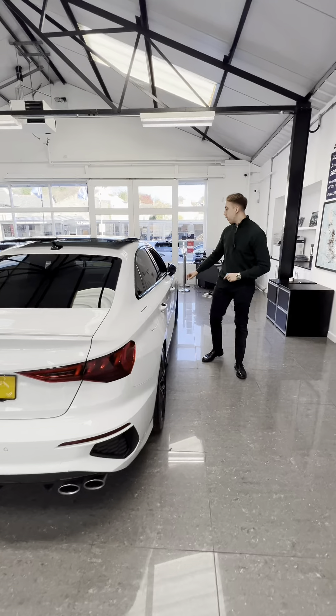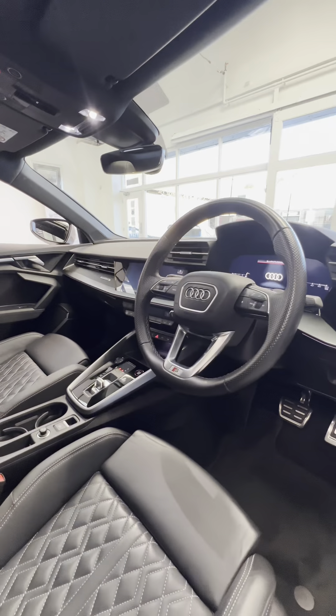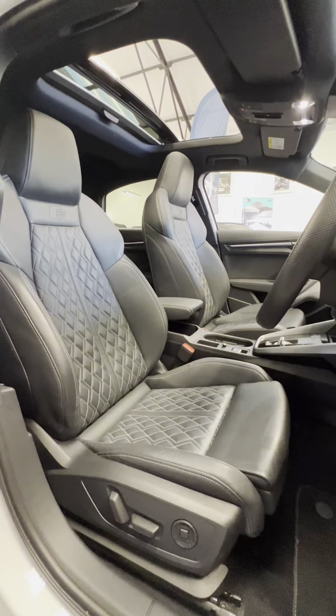Moving to the interior — the interior's lovely. It's got the extended ambient lighting package with it as well. Full leather interior with the diamond-quilted seats. S-line embossed just beneath the headrest there as well. Everything's digital — digital cockpit, digital dashboard. Quattro to get the four-wheel drive capability.